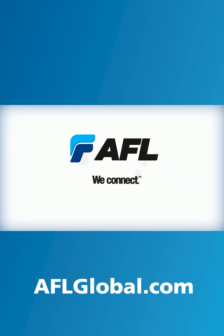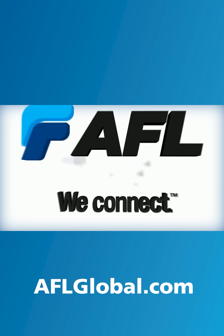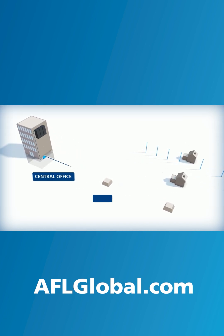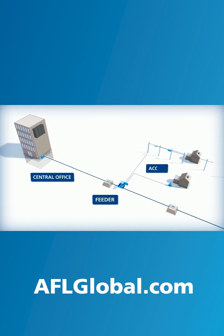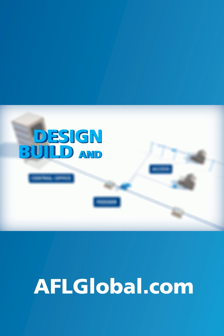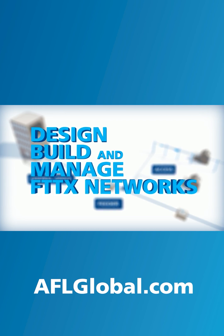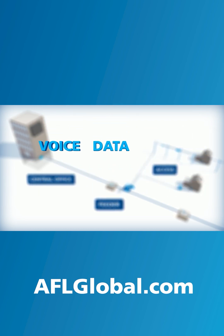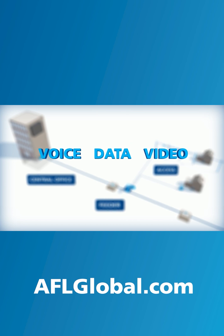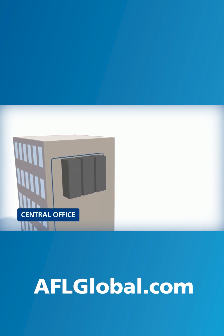At AFL, we offer true end-to-end solutions for FTTX networks. From the central office through the feeder in the middle mile and to access in the last mile, we help customers design, build and effectively manage successful FTTX networks that integrate voice, data and video applications to keep consumers connected.